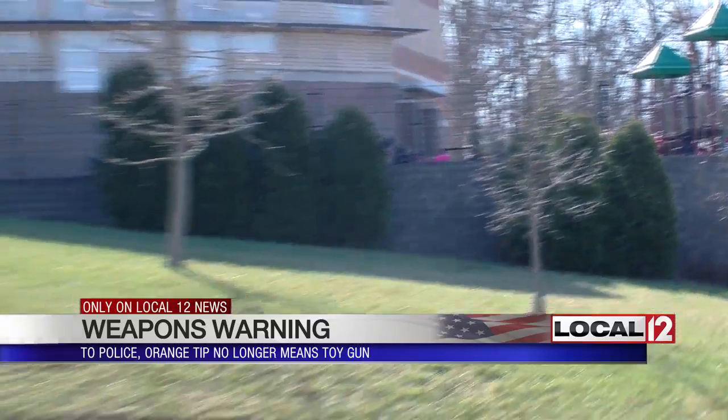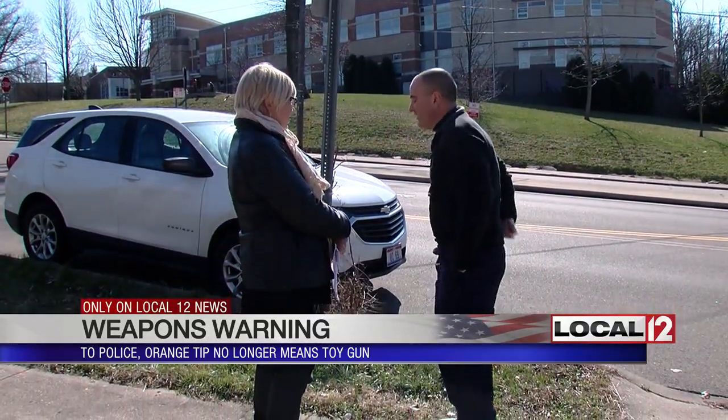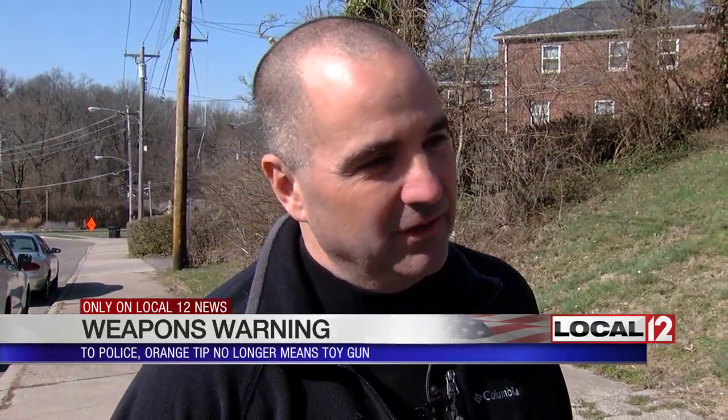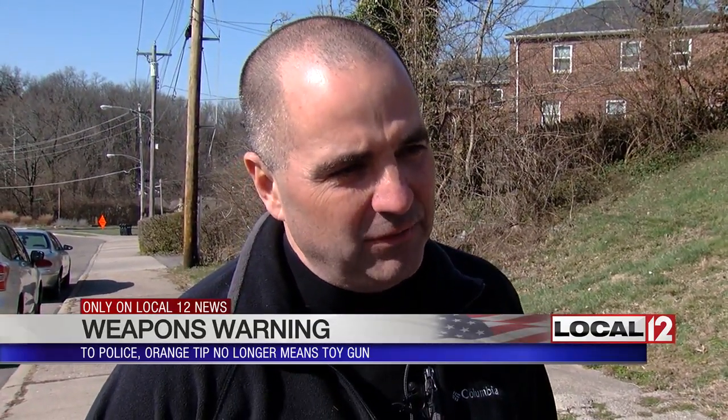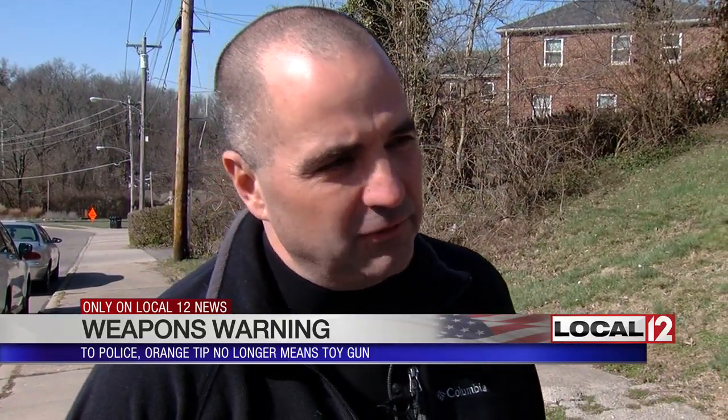Hills confronted a 15-year-old walking down the street — he kept pointing a gun at people. When Hills stopped him, he started to pull it out of his back pocket. It was a pellet gun, but it looked exactly like a very large automatic handgun. That was a life and death situation — something you'll never forget. It was one of the closest in 30 years of policing — one of the closest I ever came to using deadly force.